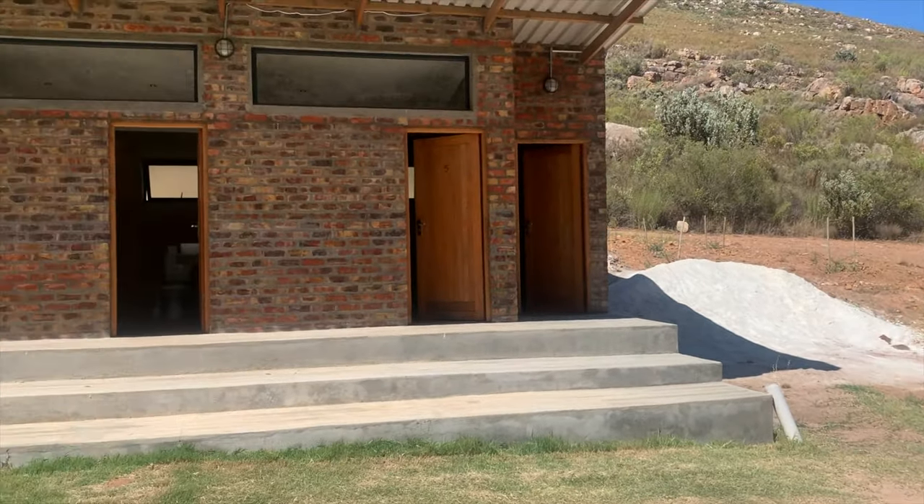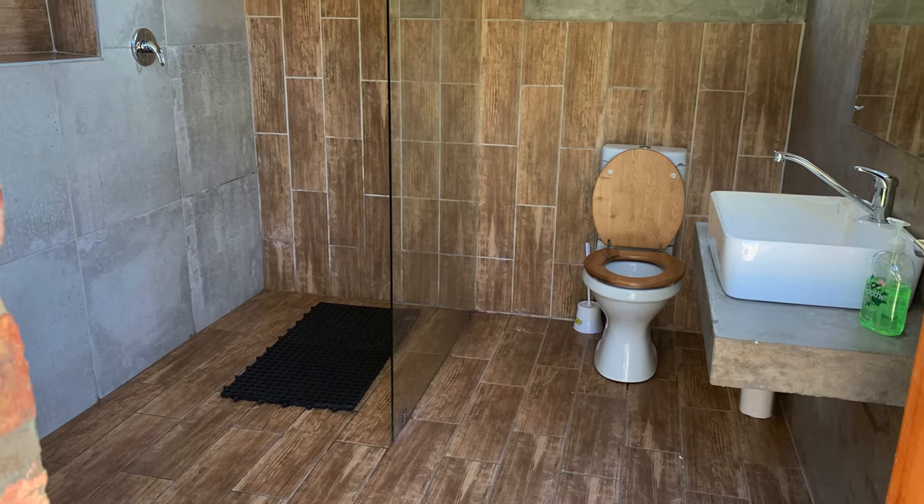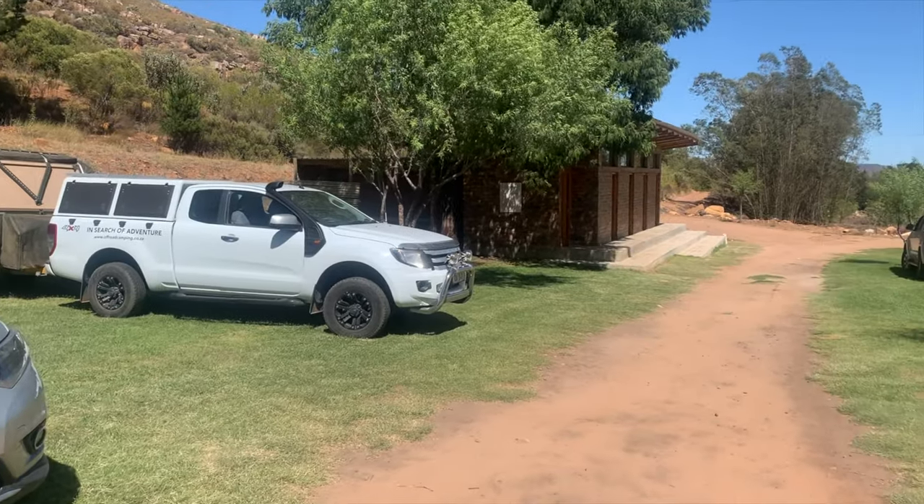As you pull into the campsite on the right-hand side, you'll have one of the most amazing ablution blocks I think I've ever seen at any particular campsite. It consists of four full bathrooms, two toilets, and then a washing up area for your dishes.